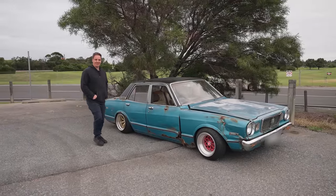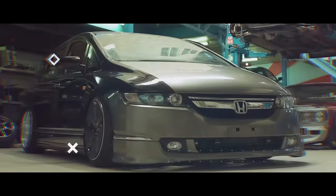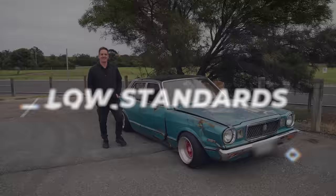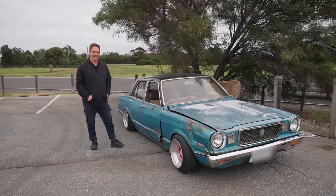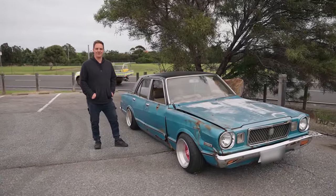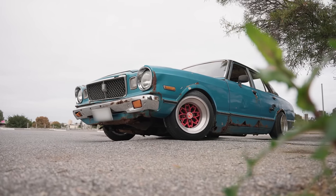This is my MX32 Crescita, my new daily. Got my daily defected, taken off the road, so I had to get something else. Had to be Toyota, had to be reliable. Here it is — '75 MX32, straight from the swamp.